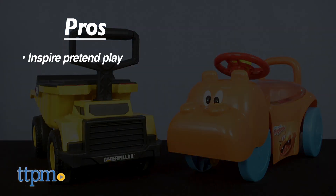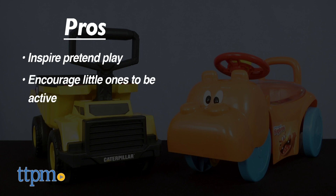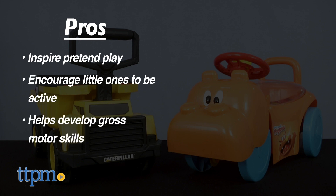The pros are that these will inspire some pretend play and they encourage little ones to be active while helping to develop gross motor skills. I have no cons, so I'm giving these three and a half stars.